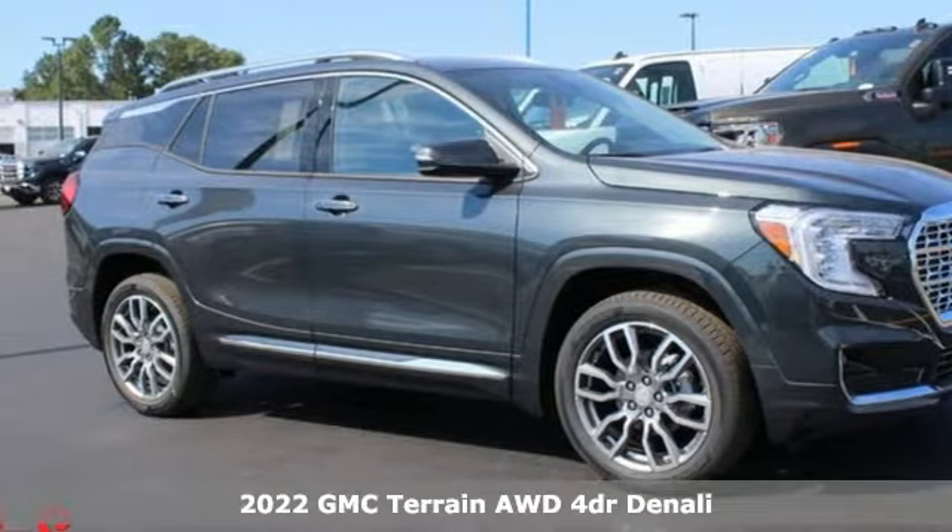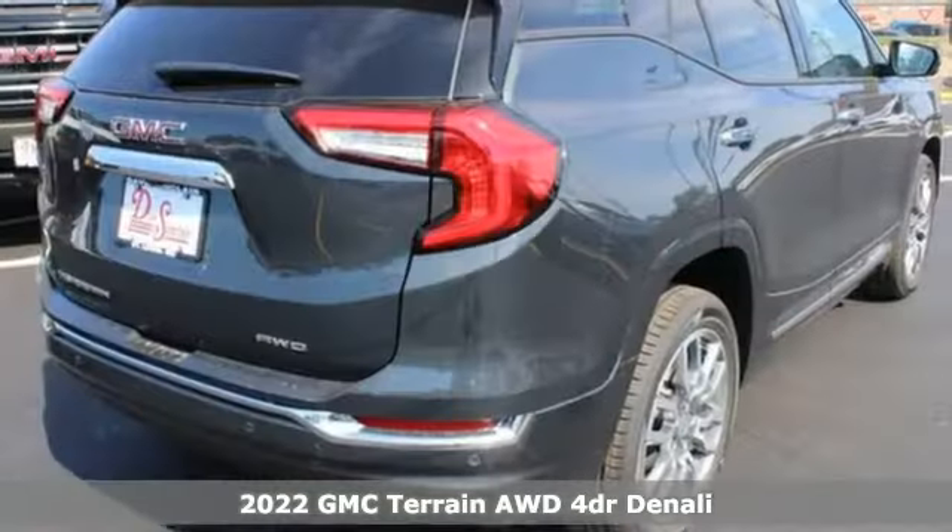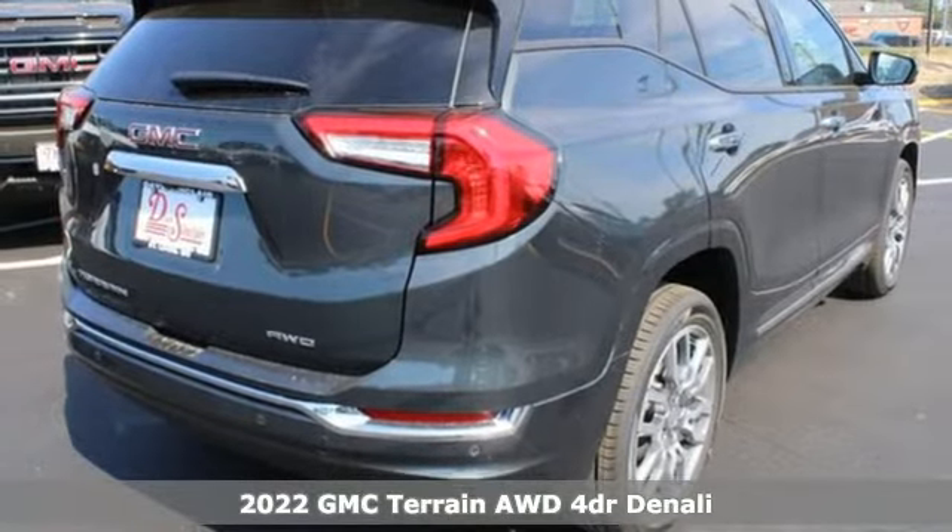It's a new 2022 GMC Terrain. Smart capabilities, strong performance. GMC.